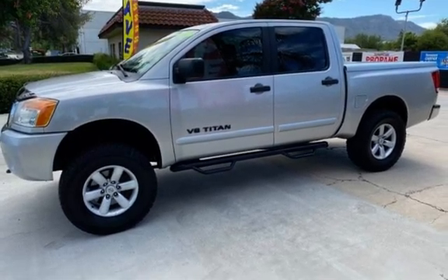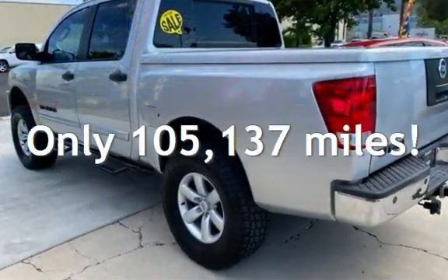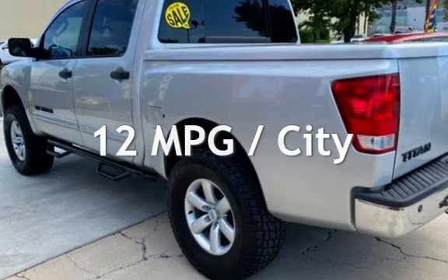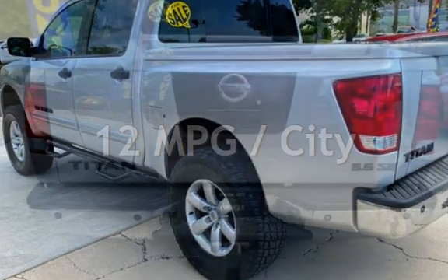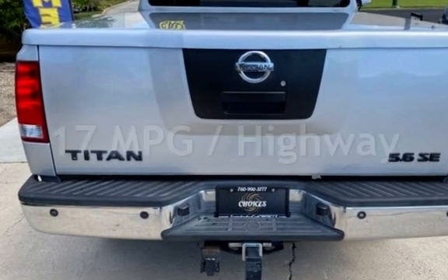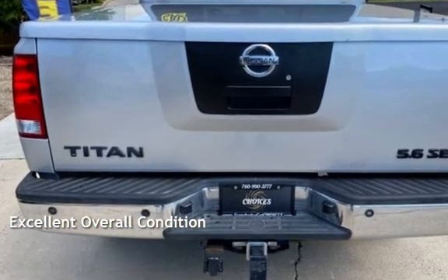This Nissan has less than 106,000 miles on the odometer. Estimated fuel economy for this vehicle is 12 miles per gallon in the city and 17 miles per gallon on the highway. This vehicle is in excellent overall condition.